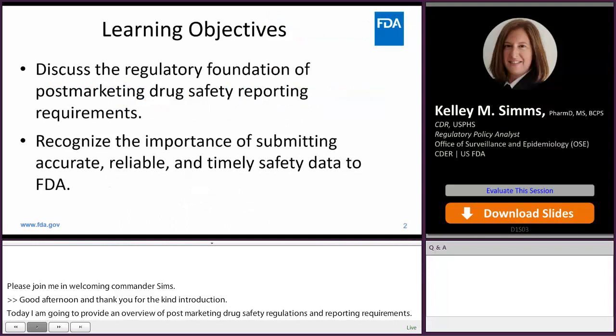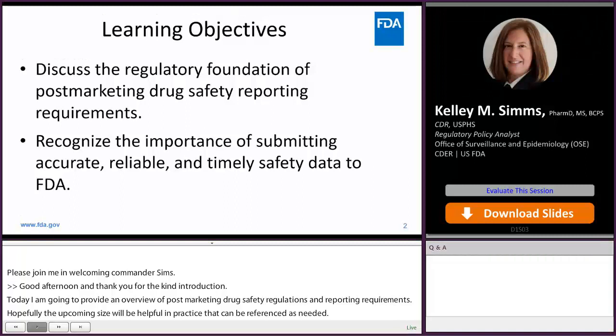I'm going to begin the presentation by providing an extensive overview of drug safety milestones in U.S. history. We'll also discuss the submission of safety data to FDA and why it's important to do so in a timely manner.